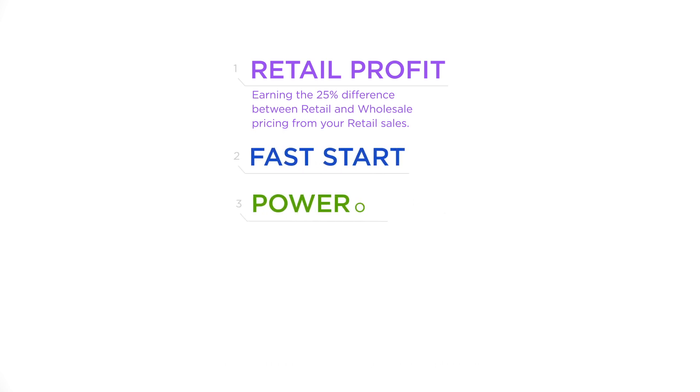Through retail profit, which is earning the 25% difference between retail and wholesale pricing from your retail sales, or through a series of bonuses: Fast Start, Power of Three, Unilevel, and Bonus Pools.